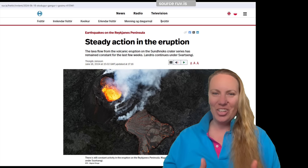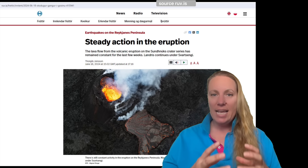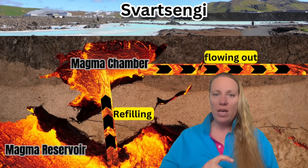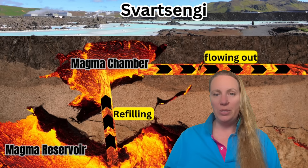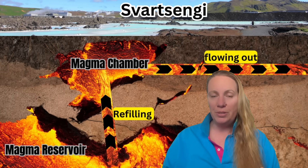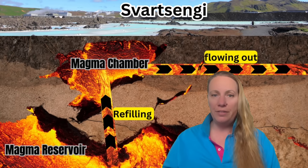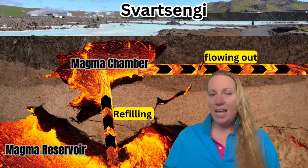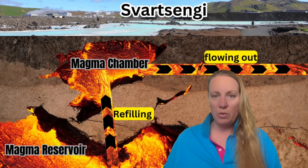Everyone thought that was good news — that the shallow magma chamber underneath Svartsengi, the Blue Lagoon, and the power plant was being squeezed out and nothing was coming to refill it, so the flow was quite balanced. What's coming from a deeper magma reservoir was flowing right out into the eruption. Geologists were thinking maybe the pipes from the deeper magma reservoir were getting clogged by buildup of magma that solidifies, getting more and more narrow until completely clogged. This would be the end of the eruption series in the Sundhnuka crater series area.